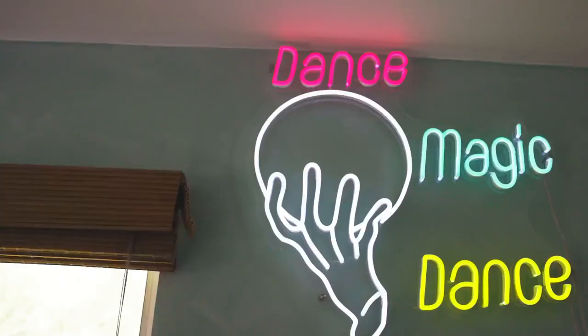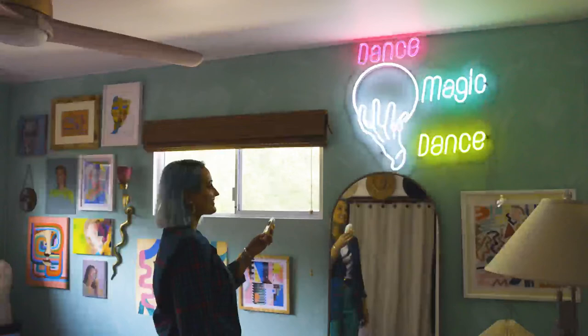The neon that I custom designed by Yellow Pop is actually super special to me. It's one of my very favorite childhood movies growing up — it is from The Labyrinth.